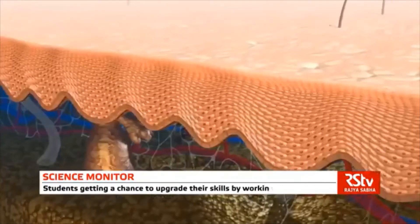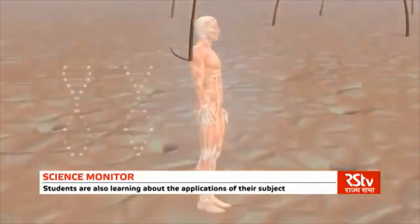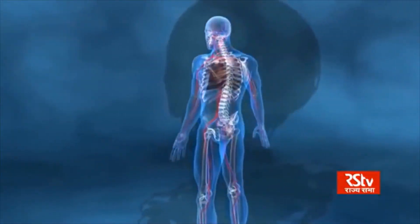The MANAV project has taken skin as the initial point of entry. This will slowly move on to other organs and build a model out of it where we can walk through the human body.